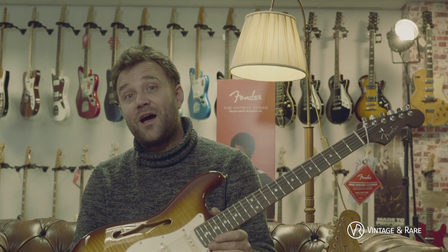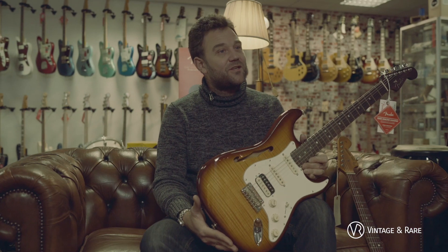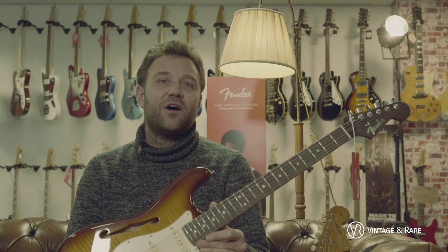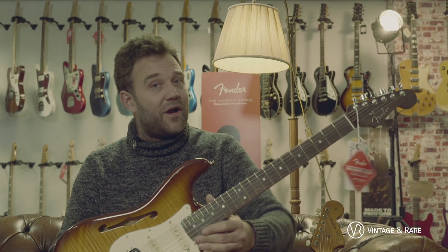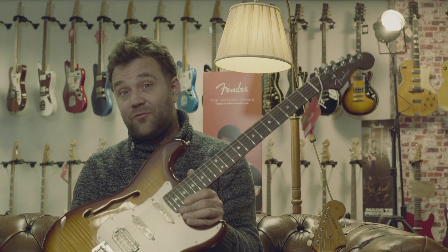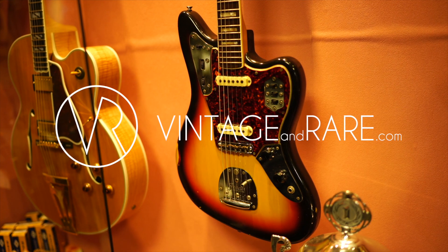Thanks for watching this video. I really hope to see you online or in the shop. We're based in Utrecht and you can find all our gear on Vintage & Rare. Don't hesitate to ask me questions if you want to know the weight or anything else — I'm happy to help. Thanks again for watching. We'll see you next time.